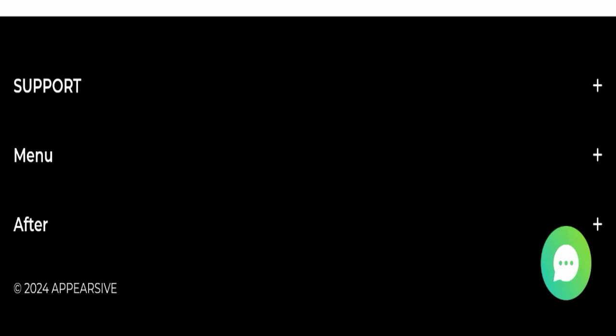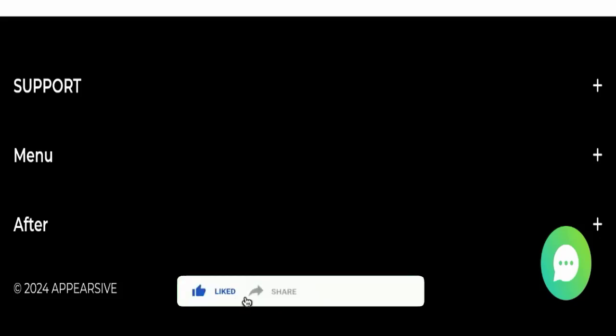We are always active in answering your comments. That's all for today's video — do not forget to like, share, and subscribe. Take care and thank you so much for watching.